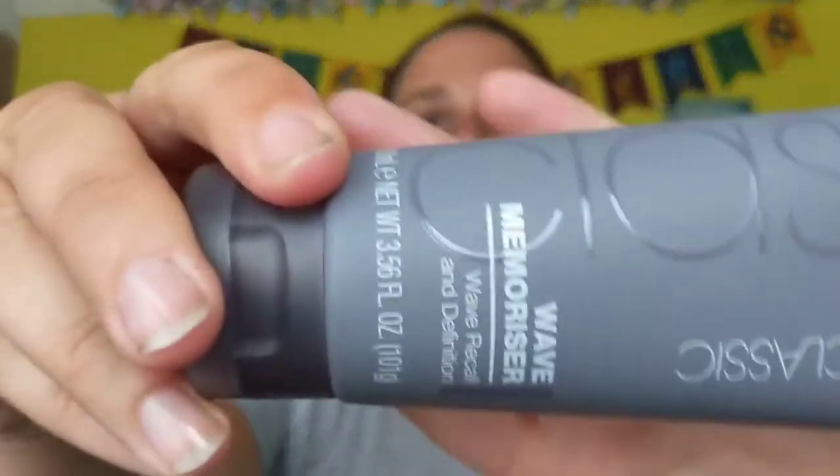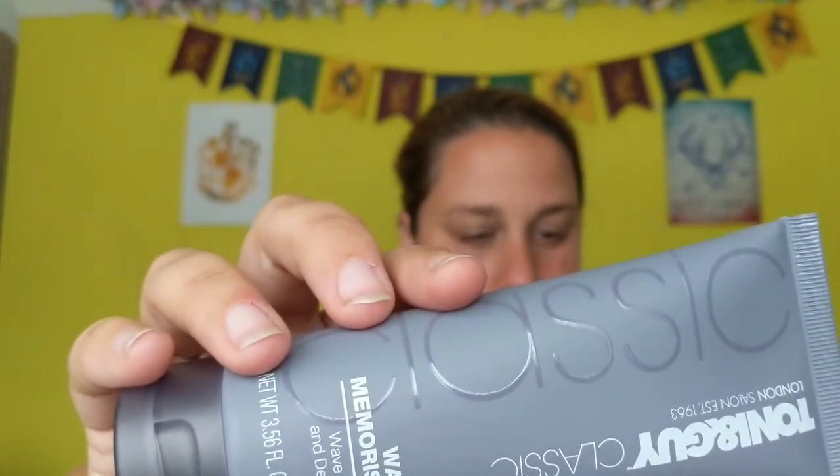Then I got this TONI&GUY classic wave memorizer — wave recall and definition cream. It says it helps to find waves with a smooth shiny finish, with single-scrunch shape-recall technology to re-boost your waves. My hair is always tied up but it's like a lion's mane when it's down, so maybe this will give me actual curly hair rather than frizzy. This cost me 82p and I found it online for £8.25 at Boots — that's nearly a seven pound saving.